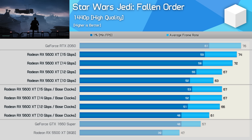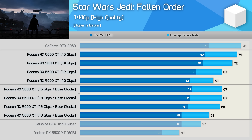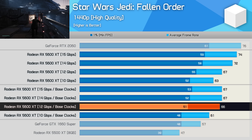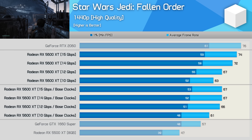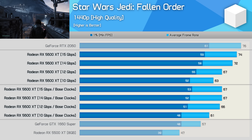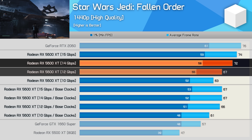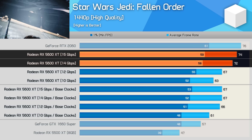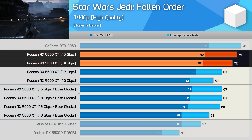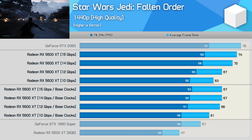It's the 1440p resolution that provides the most interesting results. With the base core clocks, we see virtually no difference in performance between the 12, 14, and 15 gigabits per second memory configurations. However, with the cores overclocked, we find that 14 gigabits per second memory allows for a rather large 7.5% performance boost over the 12 gigabits per second configuration, while 15 gigabits per second memory sees a further 3% increase. So for the higher-clocked models, the faster memory can certainly be of benefit.